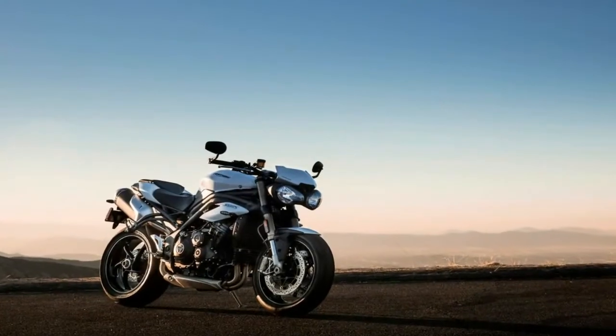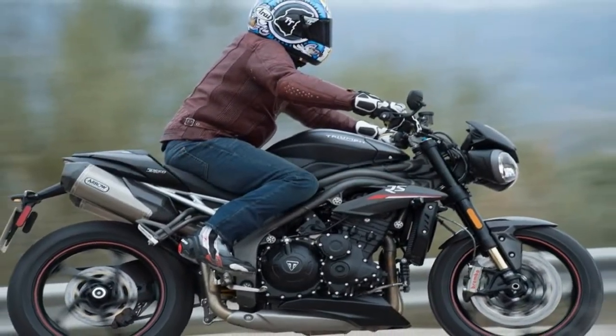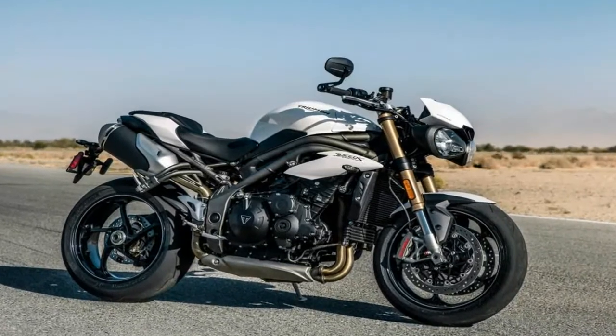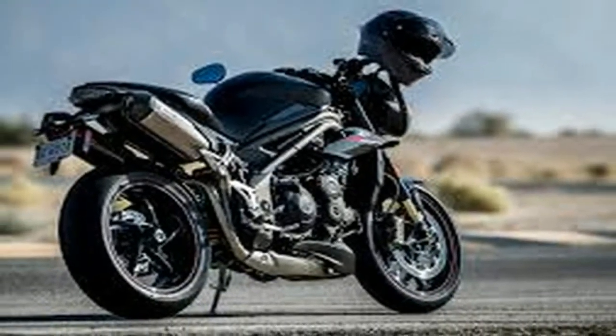It's no coincidence, then, that Triumph has named this 2018 Speed Triple 1050 RS the greatest Speed Triple ever made. A trip to Almeria, Spain was in order, to see if the most powerful, responsive, and best sounding Speed Triple ever lived up to such claims.